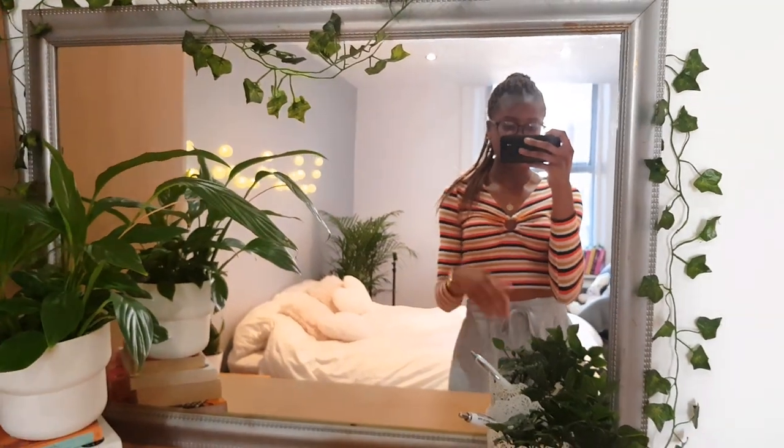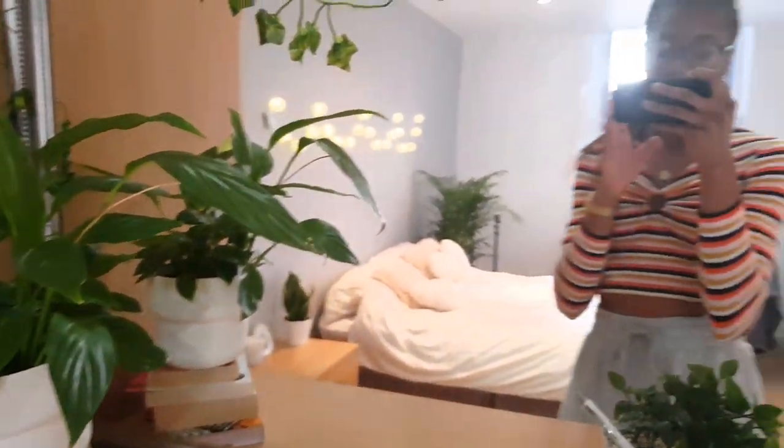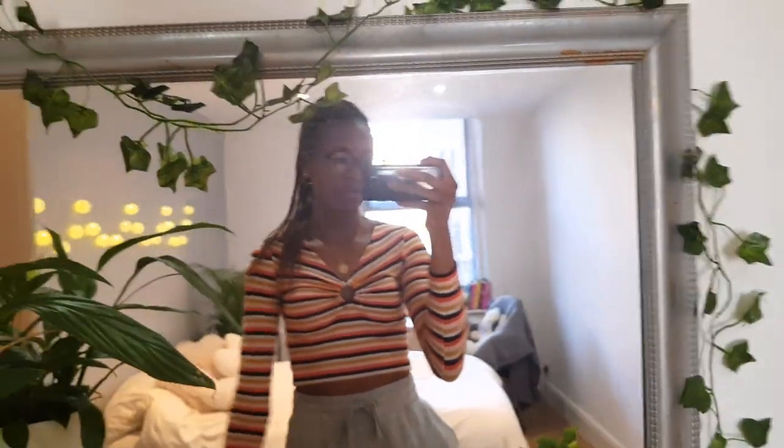Hey guys, so today's video is a room tour. I really hope you enjoy this video. I just wanted to show you guys how I've decided to decorate this space and make it my own. Everything mentioned in the video I'll link down below, including links to where you can buy it or a similar item, because I know sometimes things are sold out.